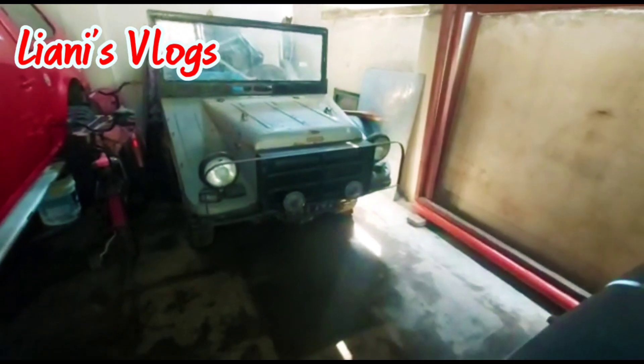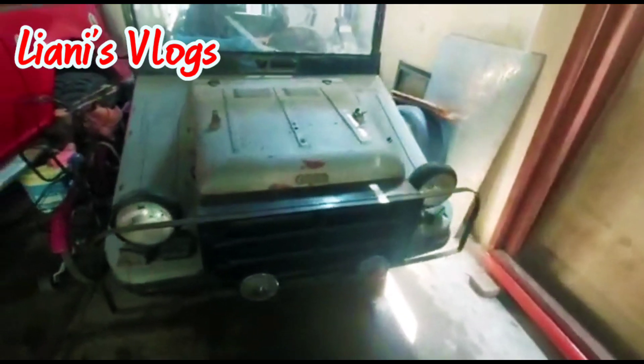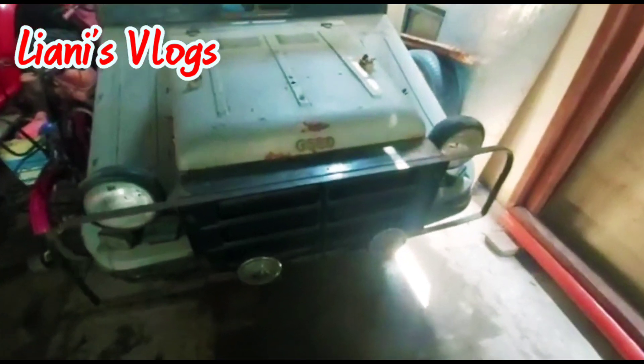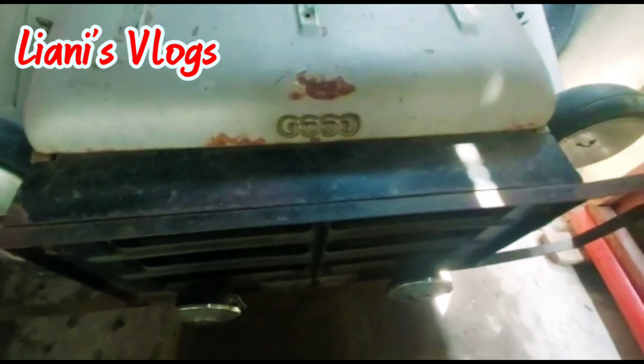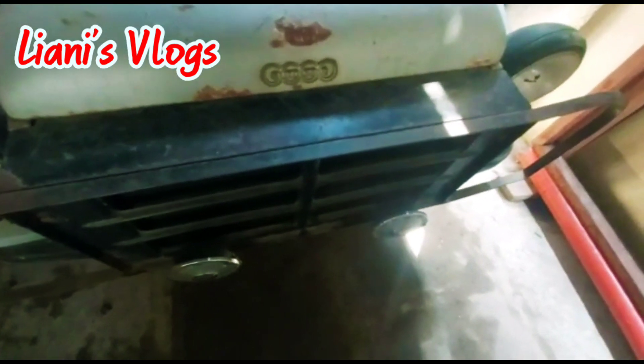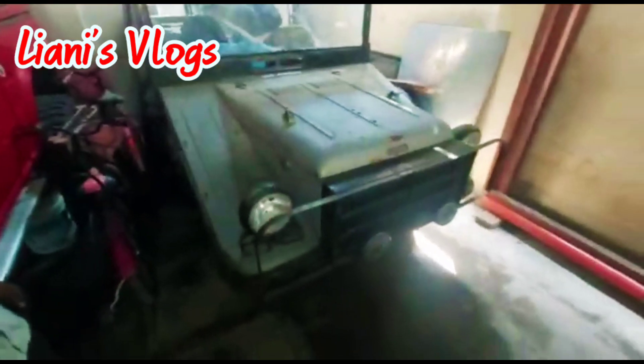This is a very rare car. It is a 1959 model and the name of the car is Munga, from the Auto Union Company. The four interlocking ring symbol represents the merger of four automobile manufacturers: Audi, DKW, Horch, and Wanderer. What we call Audi today was previously called Auto Union. This is a very rare car, 1959 model.